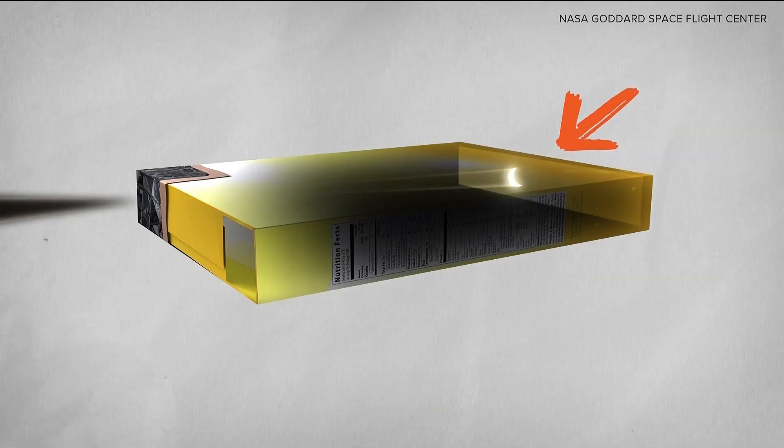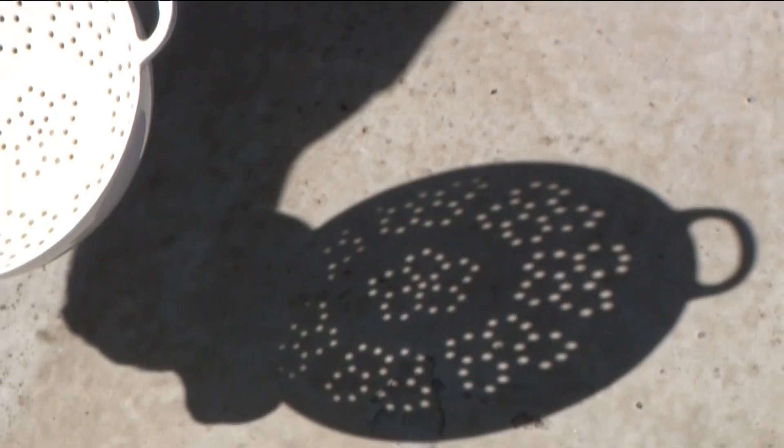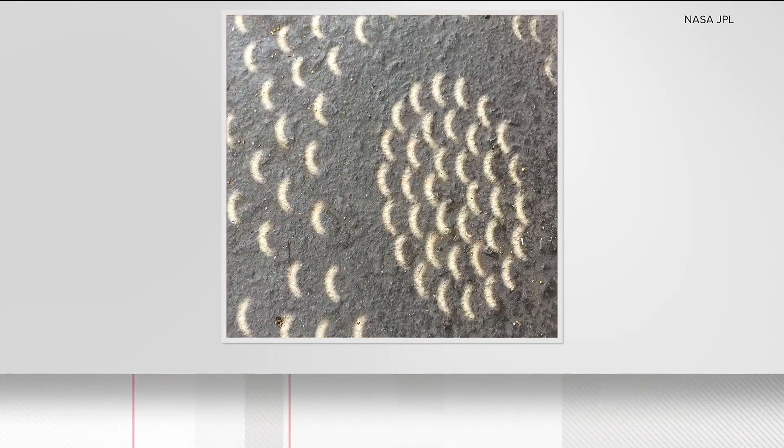You can multiply that effect with a colander, which has pretty small holes. Now you're going to get multiple solar disks. Each of these small circles of light will become blocked as the moon passes in between the earth and the sun.